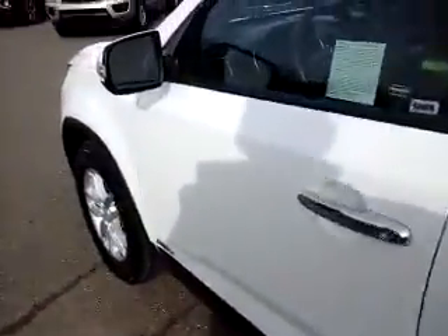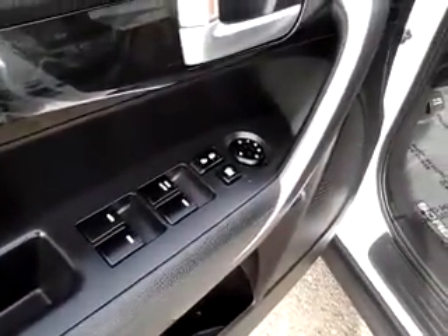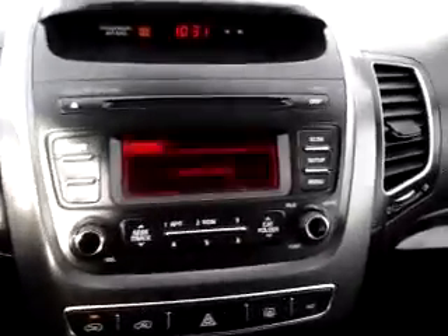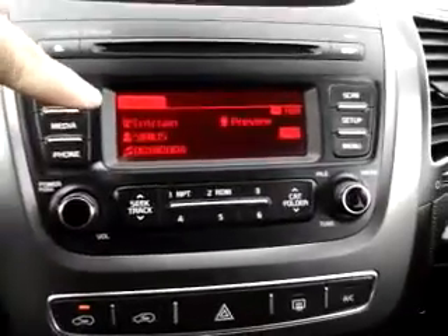Coming around to the front, I'll show a couple of features. It has all power equipment — power windows, door locks, and power mirrors. The inside of the vehicle has dark charcoal cloth seats in great shape. Starting it up now, up top you'll see the vehicle has Sirius satellite radio capability.